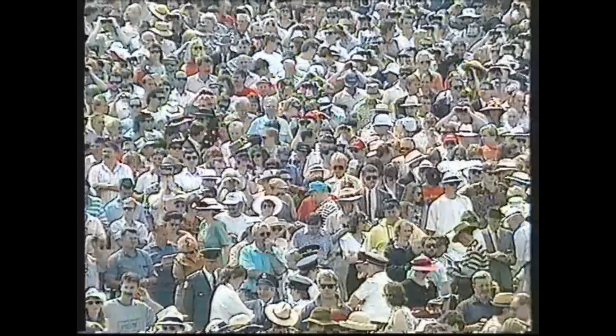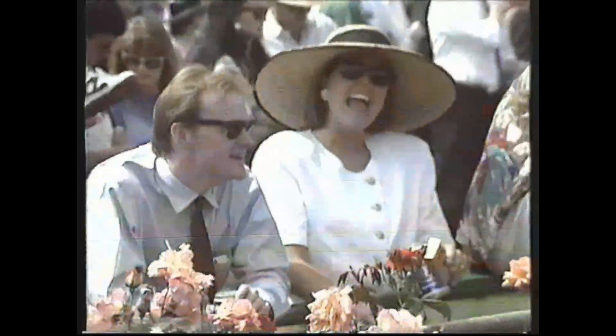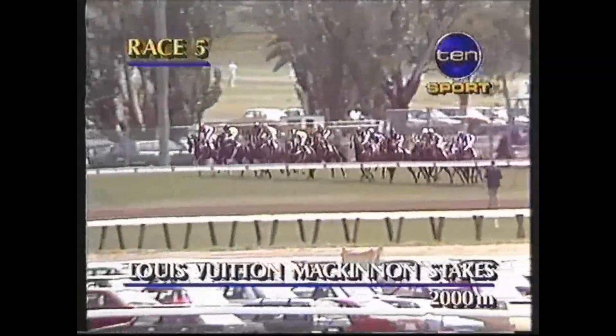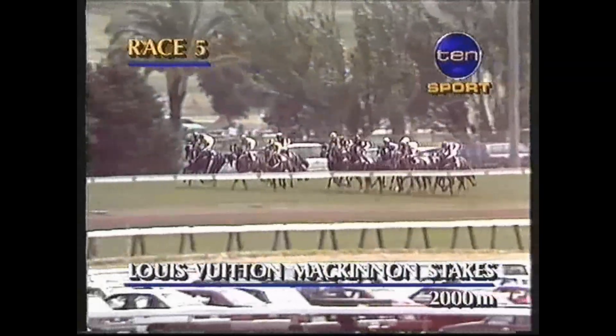The field is now set to go for the Louis Vuitton McKinnon Stakes, 2,000 metres. The light is on. Gates fly back and they're off and racing. A little bit slow to begin was Elmer Hebb and stable mate Ivory Wayne, then Castletown back to the rear early. Surface Paradise landed in front of Majestic Boy.